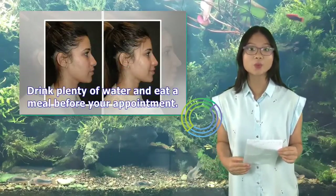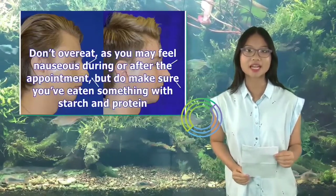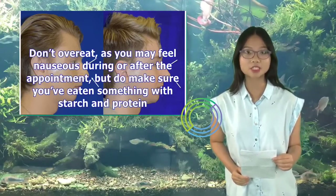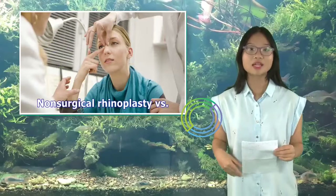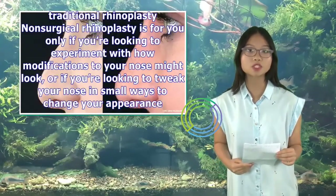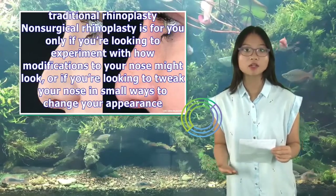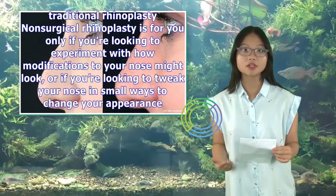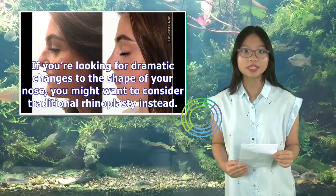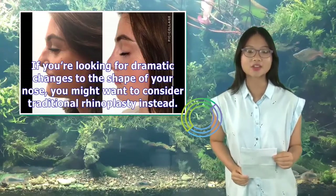Drink plenty of water and eat a meal before your appointment. Don't overeat, as you may feel nauseous during or after the appointment, but do make sure you've eaten something with starch and protein. Non-surgical rhinoplasty is for you only if you're looking to experiment with how modifications to your nose might look, or if you're looking to tweak your nose in small ways. If you're looking for dramatic changes to the shape of your nose, you might want to consider traditional rhinoplasty instead.